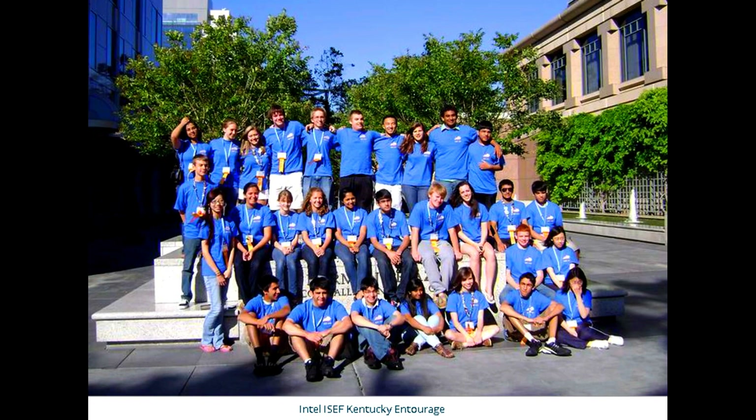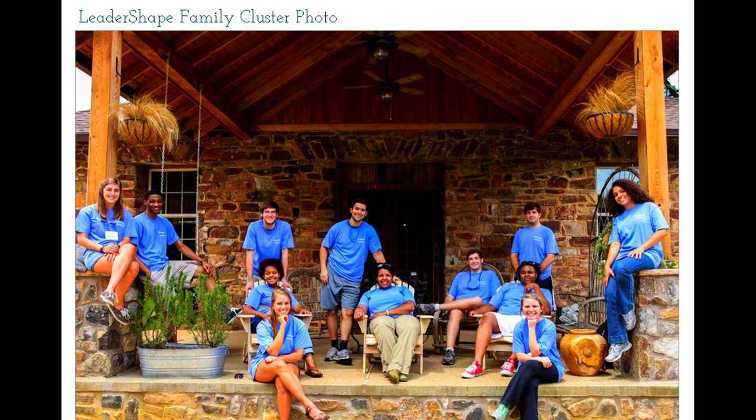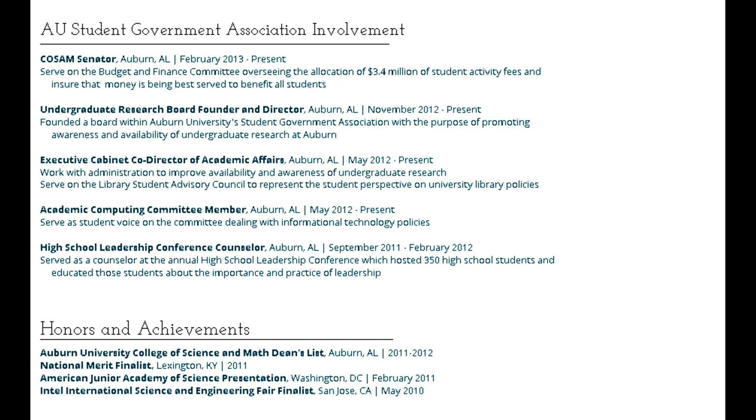My work with undergraduate research is something I'm passionate about and something that I hope to show on my ePortfolio. I would certainly recommend that other students get involved in the process of making an ePortfolio. I think that having one sets you apart from other students.